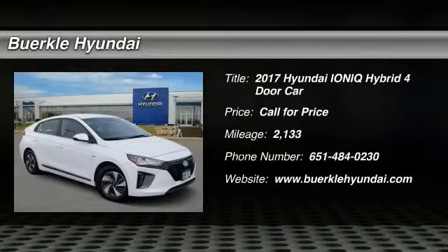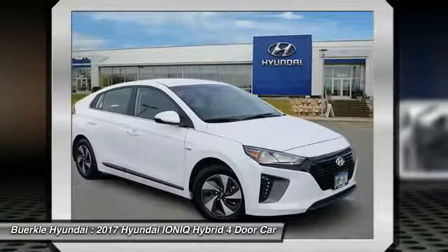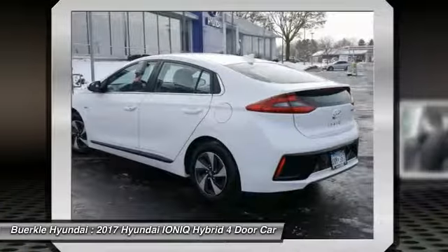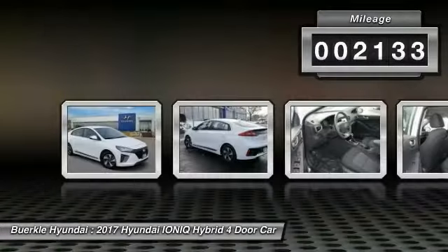2017 IONIQ. The Hyundai IONIQ is available in three different electric versions. It's loaded with interior features and the exterior will amaze you with its advanced design. This vehicle has less than 3,000 miles.